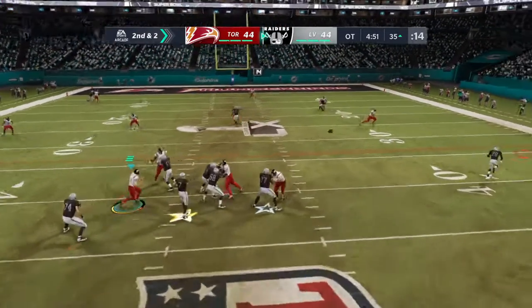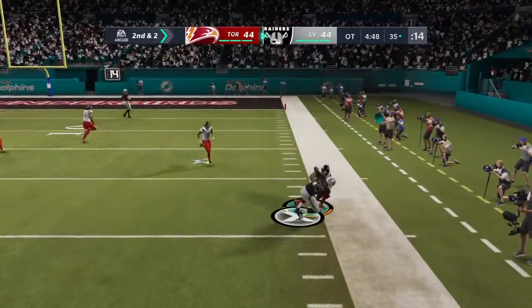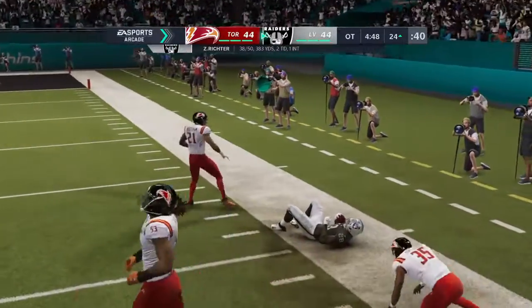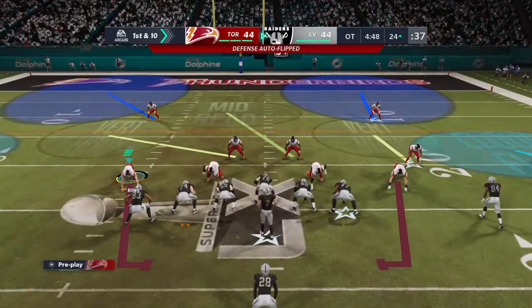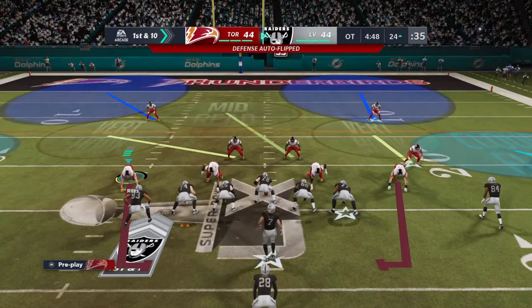Operating from the gun, Richter. He's got his man out of the backfield. That's complete. And he takes this just a few yards shy of the red zone before going out — 11 yards there. First down.